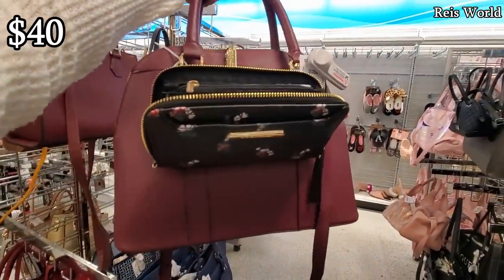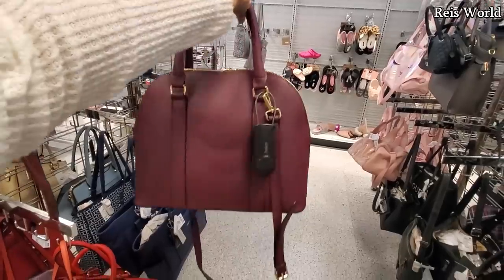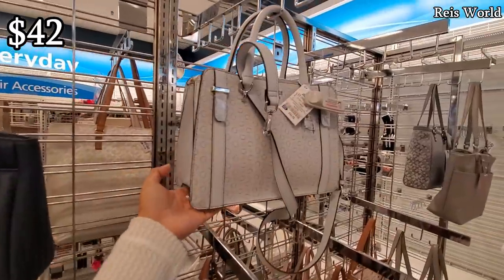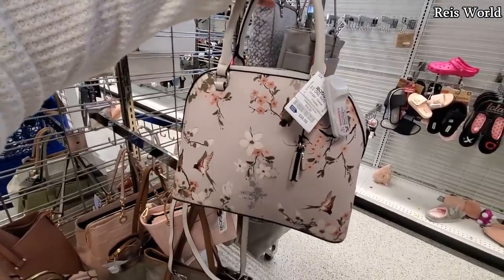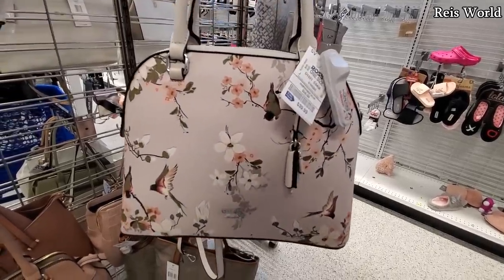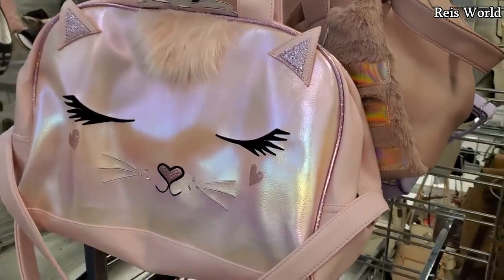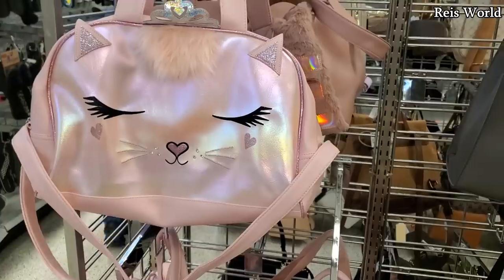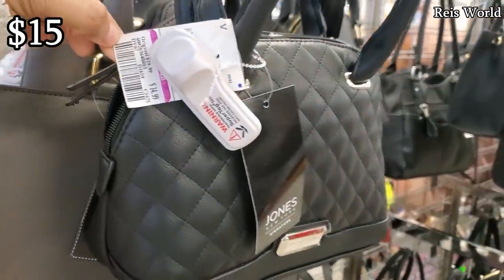Steve Madden for 40, and you do get a little wallet wristlet. Another Guest one — long strap, baby blue for 42. Look at that one for only 40. Large bag, gym bag for only 20, and if you're feeling something like that you can find something very similar in Five Below.